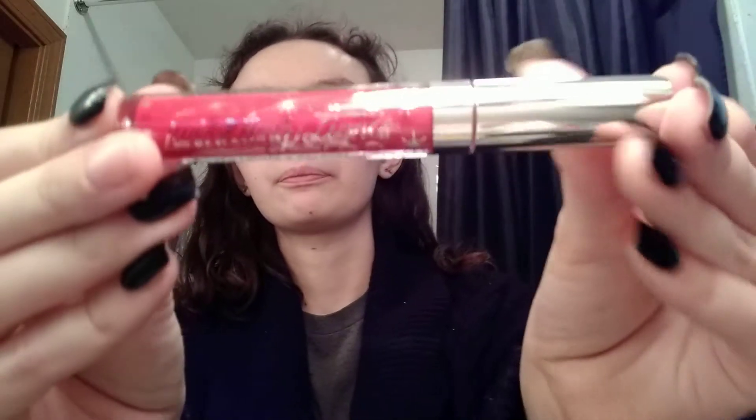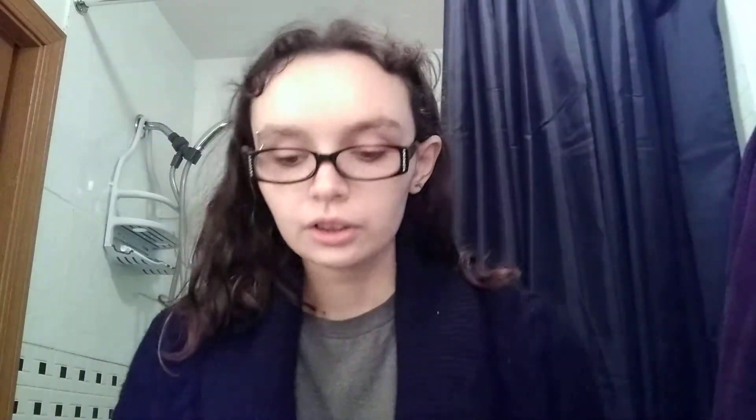And this one is Lucky Star, and it is an ultra-satin lip. Like I said, if there's any particular videos you guys want me to do on these, let me know. Otherwise, I'm planning on doing first impressions, so keep your eye out for those.